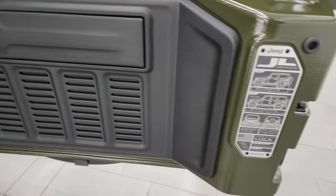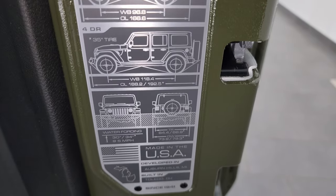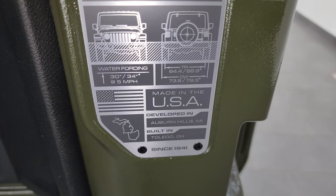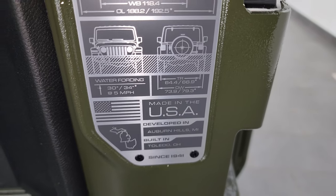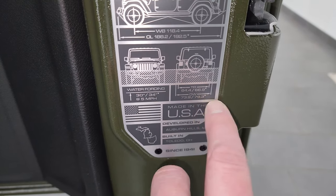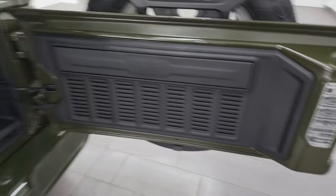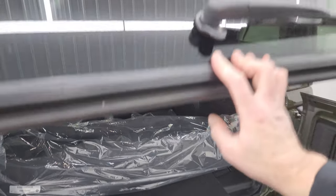Seven slots on the back door here. The JL two-door, four-door wheelbase, overall length, water fording depth, width between the outside of the tires, overall width, and tire width are all listed right there. Pretty cool information that they give you.